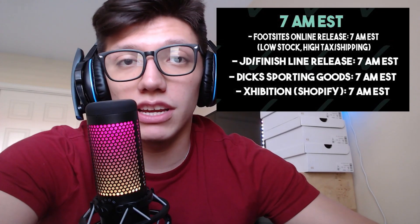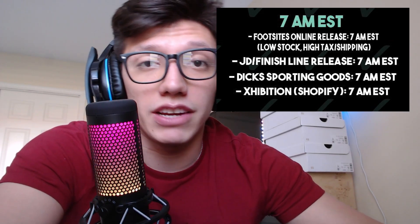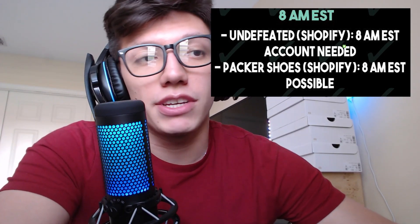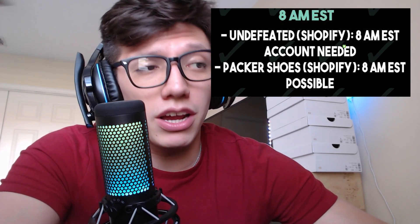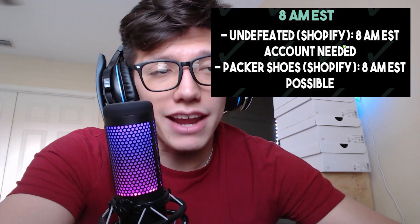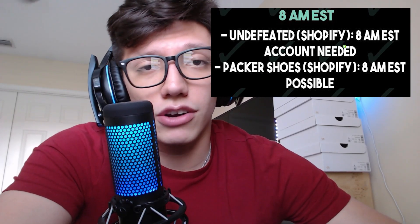We might also see some Shopify drops like Exhibition dropping at 7 a.m. Eastern — if you don't have a bot it's going to be very tough. At 8 a.m. Eastern, Undefeated should drop — you need an account, it's a Shopify website, and it's just going to get botted. Packer Shoes is another Shopify site dropping at 8 a.m. Eastern. If you're a manual user, 8 a.m. is kind of a sleeper time and I don't really think it's worth going for these because bots are just going to take all the stock.